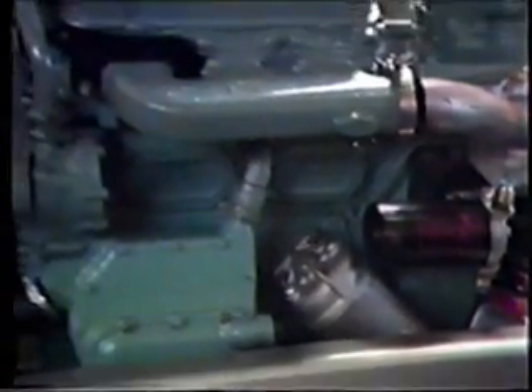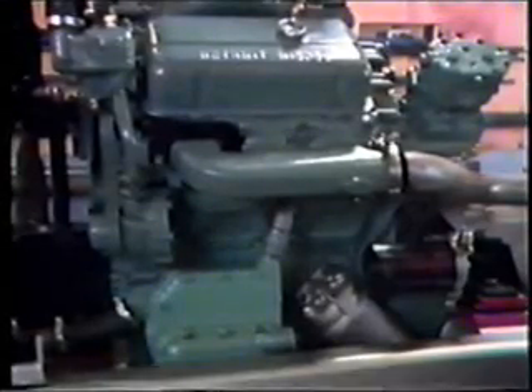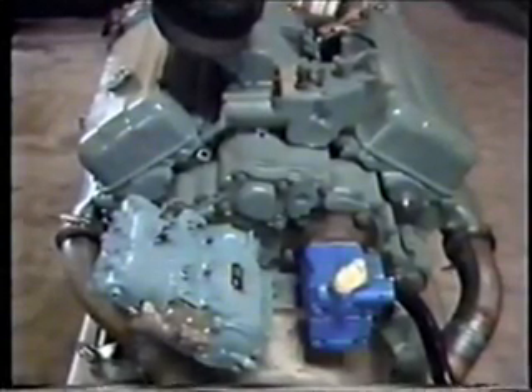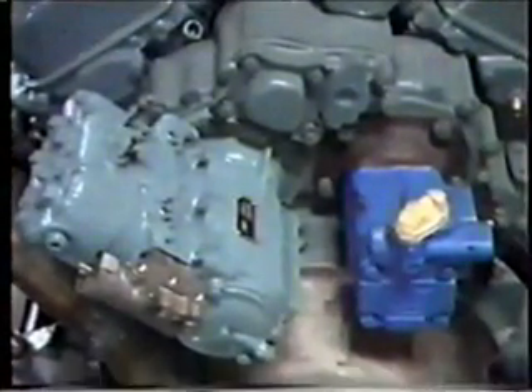Both engine and transmission oil filters are easily accessible. The power steering pump and air compressor are also direct coupled, this time to the rear camshaft power takeoffs. No belt drives here.